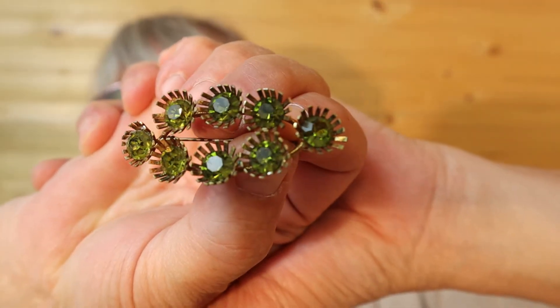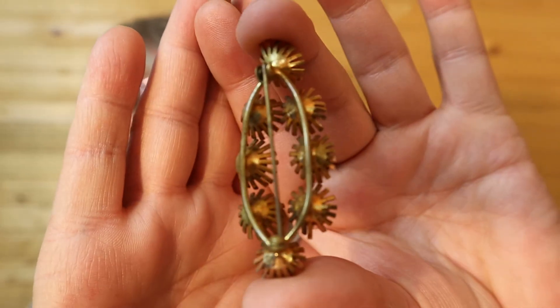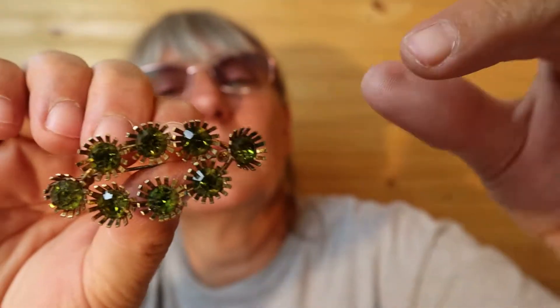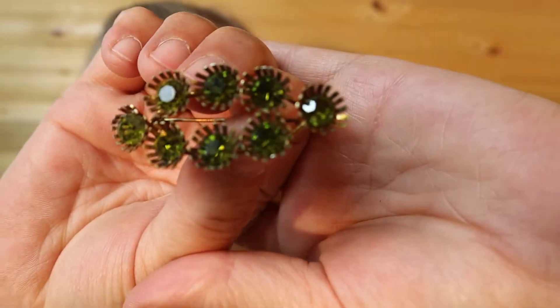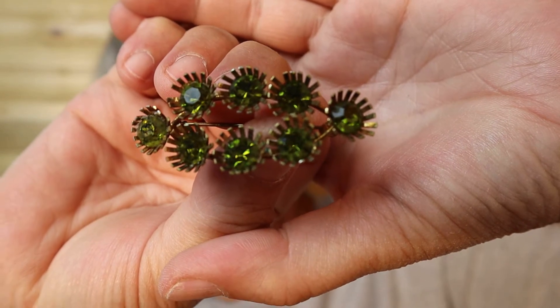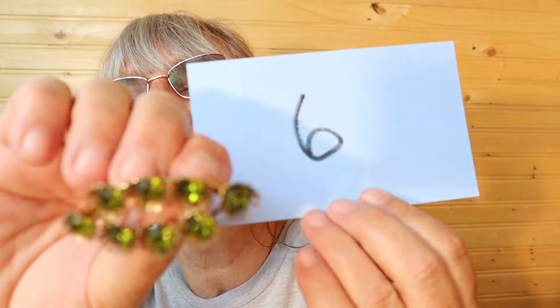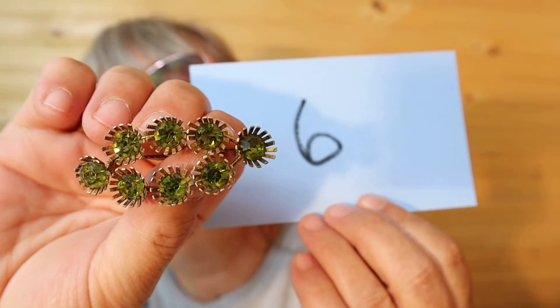I like the green in this — this is an older pin for sure. The rhinestones are set back so that the flower and the gold leaves poke above the flower. This one is $15, number 6.